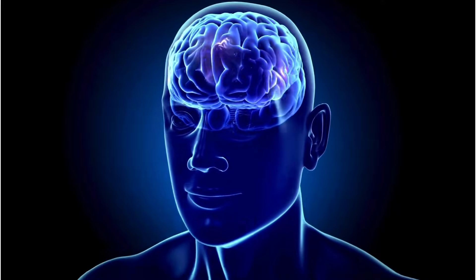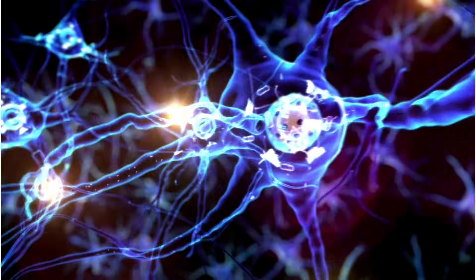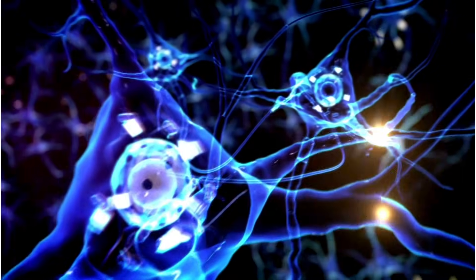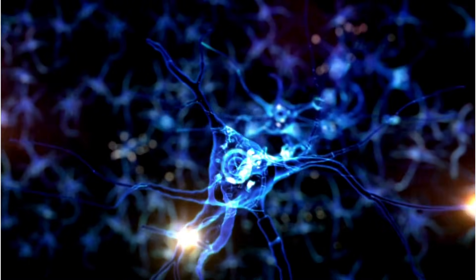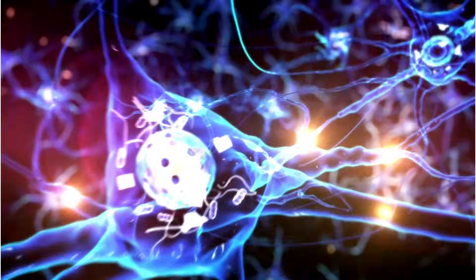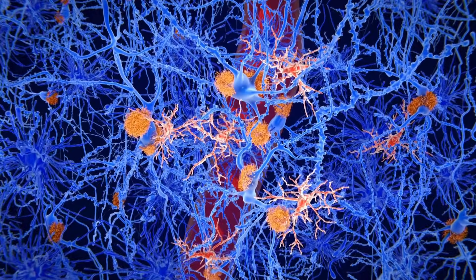Finally, it gives us a more integrated way to think about the brain. Neurons do not exist in isolation — they are embedded in a rich environment of vessels, glial cells, and extracellular matrix. The neurovascular unit is a single functional system. When that system is intact, the brain can adapt, compensate, and remain resilient even in the presence of some pathology. When it fails, vulnerability increases.